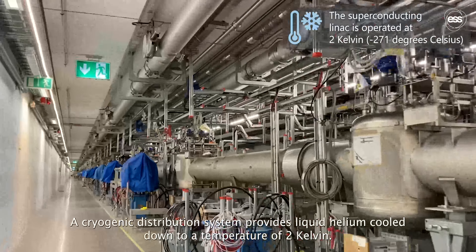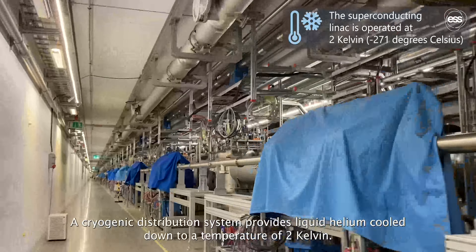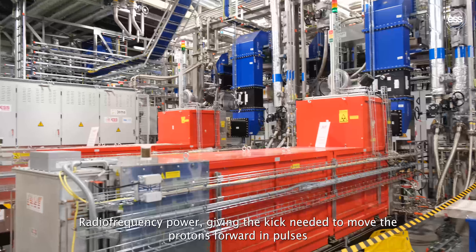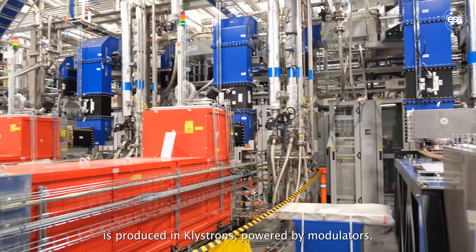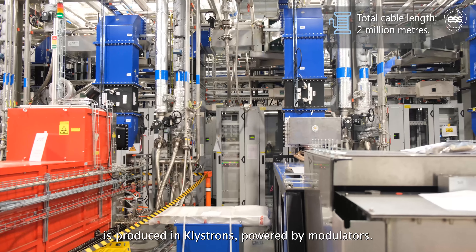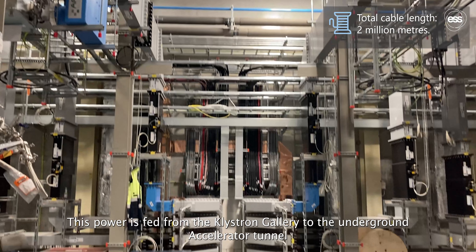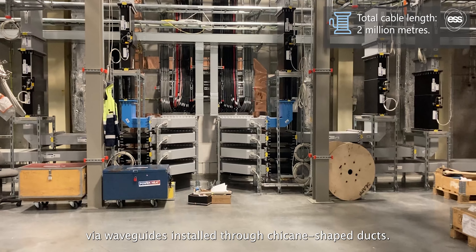A cryogenic distribution system provides liquid helium cooled down to a temperature of 2 Kelvin. Radio frequency power giving the kick needed to move the protons forward in pulses is produced in klystrons powered by modulators. This power is fed from the klystron gallery to the underground accelerator tunnel via waveguides installed through chicane-shaped ducts.